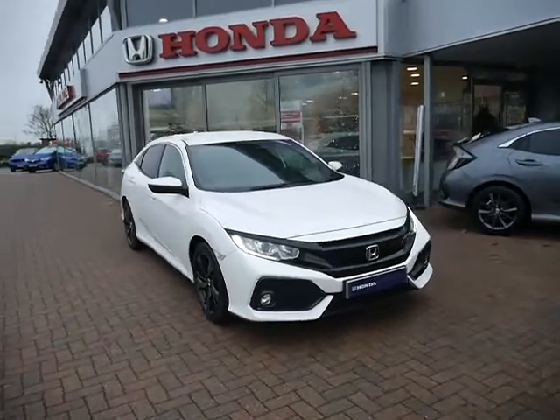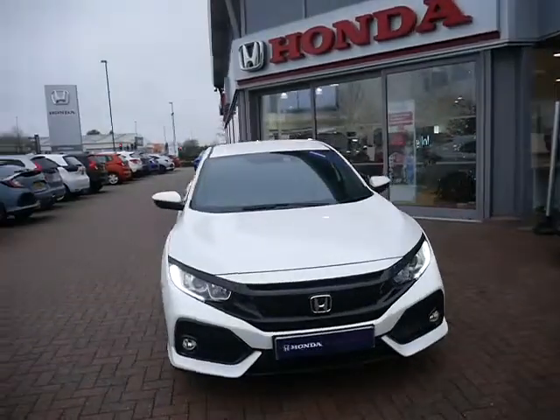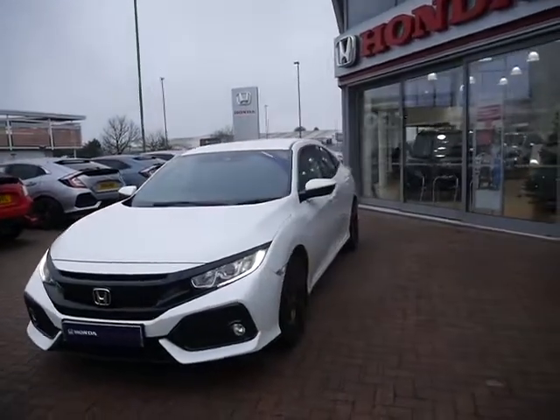Hello and welcome today to JT Hughes. Today we're showing you around this Honda Civic that we have. This is a 19 plate SR and it comes in this platinum white.